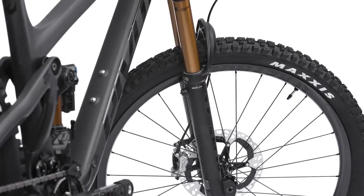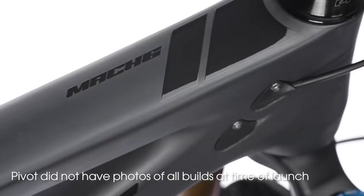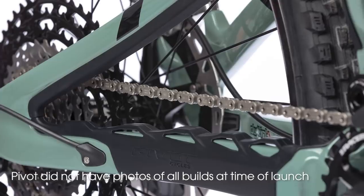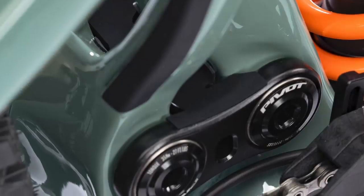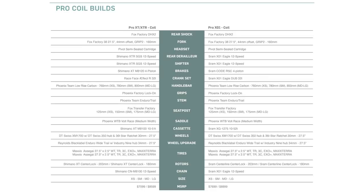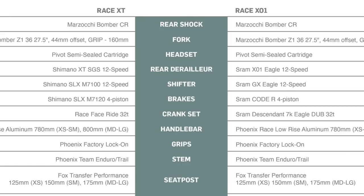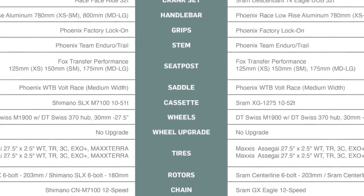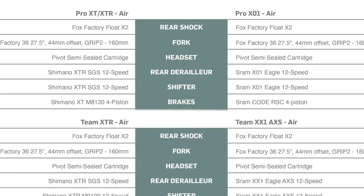Pivot sure makes their admin, staff, and product managers work for it, because there are 14 different build options of the Mach 6, starting at $5,599. They work on up to over $12,000 for a Mach 6 with all the electronic gizmos like SRAM AXS and Fox Live Valve. There are race, pro, and team levels of build with either Shimano or SRAM drivetrain and brakes. The race models keep it simple with a Marzocchi Z1 fork and Bomber CR shock, and that covers the sub-$6,000 builds.